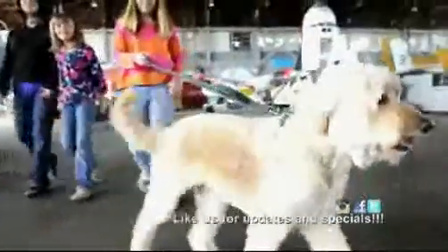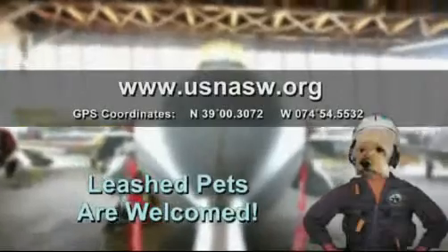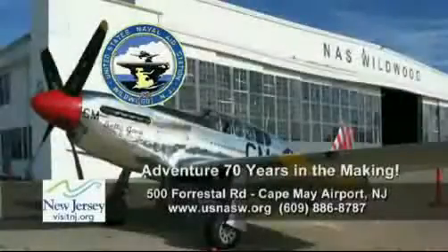Plus, getting here is half the fun. Visit us at usnasw.org for detailed directions. It's an adventure 70 years in the making.